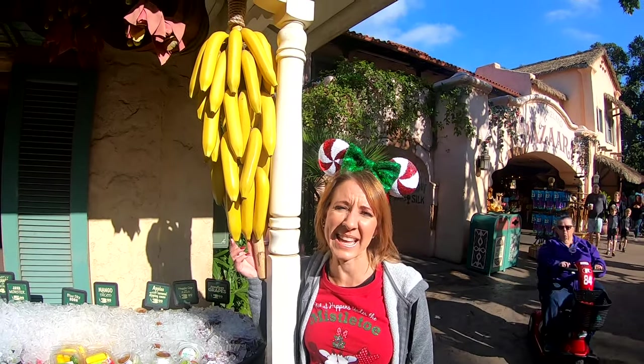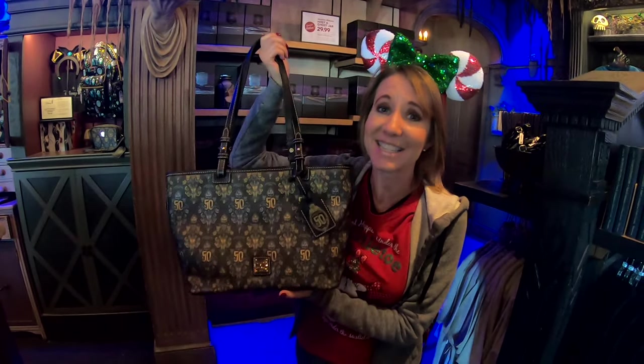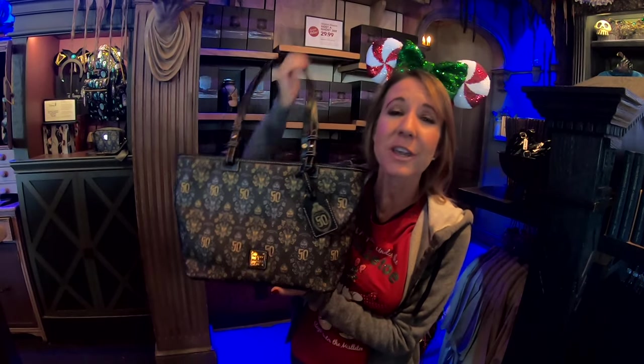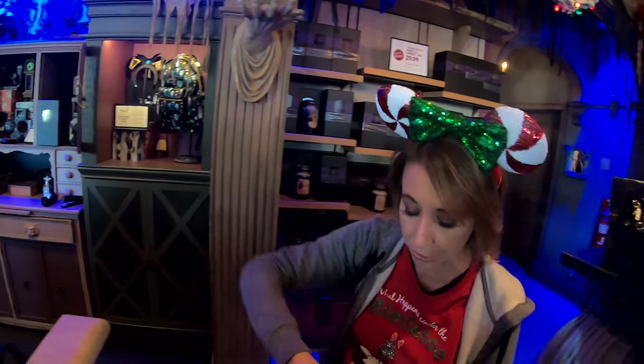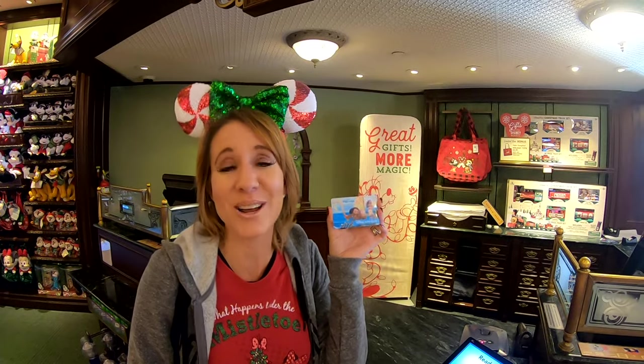We've made it into Port Royal Curios and Curiosities in New Orleans Square. If you're looking for something extra special and a little more pricey, you could pick up a 50th Anniversary Haunted Mansion Dooney and Bourke bag. This would be a really special gift — the bag is $245. If you're looking for something similar but less expensive, they do have smaller bags that are so cute. The interior is purple like the Haunted Mansion, and the larger one is very spacious.